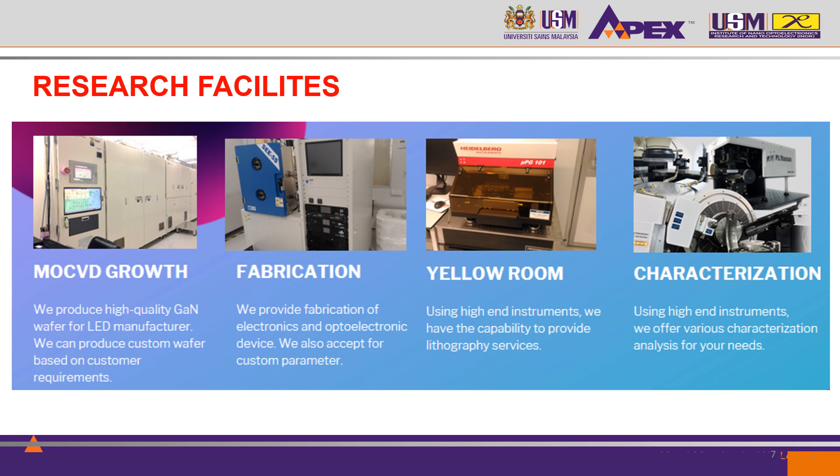We also provide fabrication of electronics and optoelectronic devices. We have the capability to provide lithographic services using high-end instruments in the laboratory, as well as to offer various characterization analysis suited for your needs.